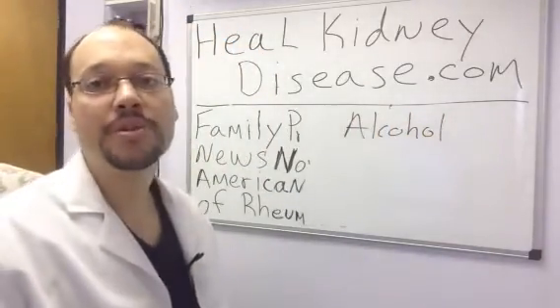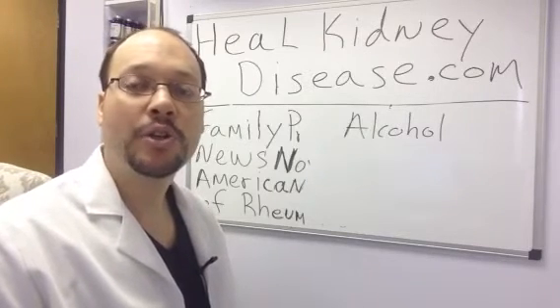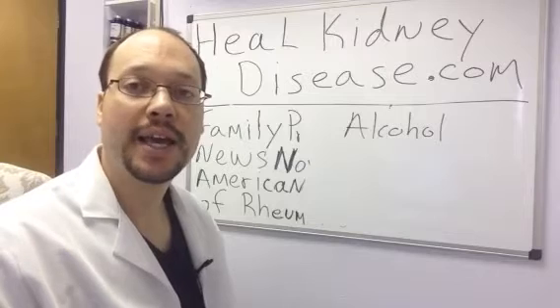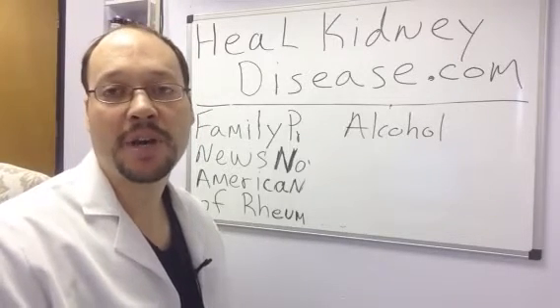Now especially beer — beer is very high in purines. It isn't that you can't have liquor or wine instead, but you really want to limit or avoid all of them. Beer does have the highest amount of purines.